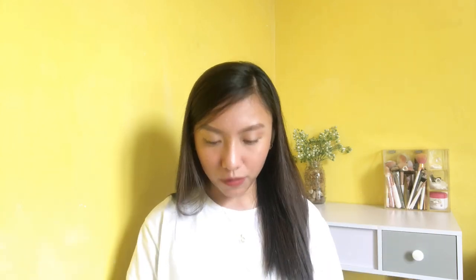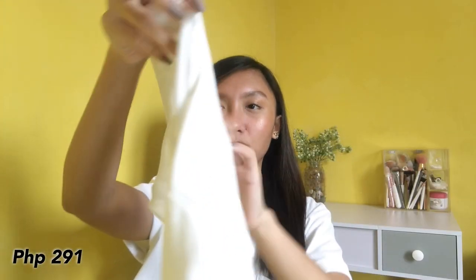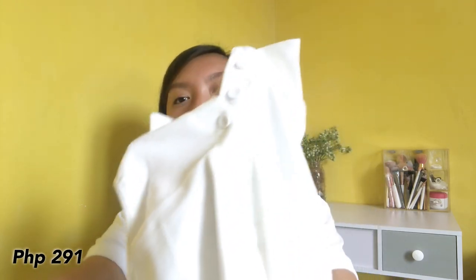Next top that I have — dalawa to, same design pero two different colors. Ito yung first in white, may color siya and then marami siyang buttons dito. Ang ganda ng press ko nito guys, super cute — ang ganda yung pang-forma. Mag jeans ka lang na high-waist, tapos mag sneakers ka lang, accessories, and then you're good to go.